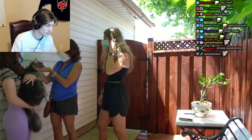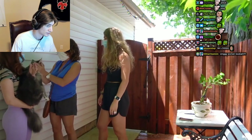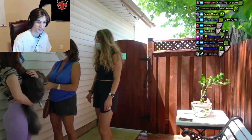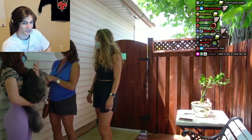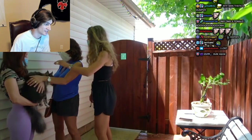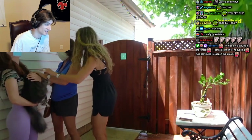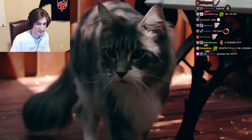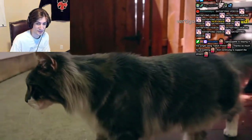We did have to put him in a cone just so I could finish doing his feet and certain things. He didn't like having that one really bad mat shaved out. Yes, we did wash him, blow dry him — everything. Look at the cat.